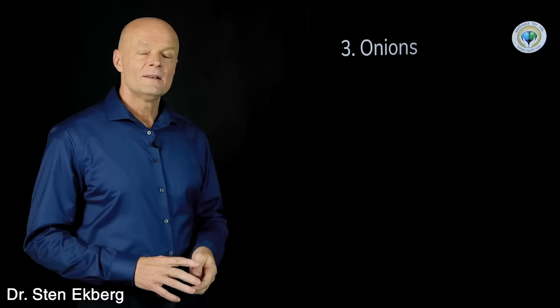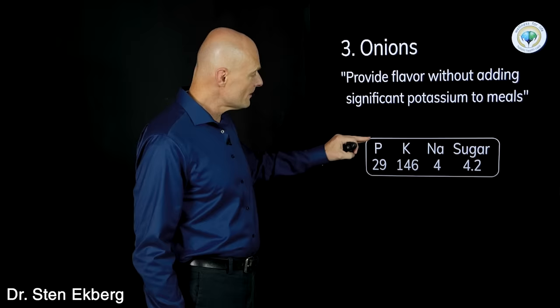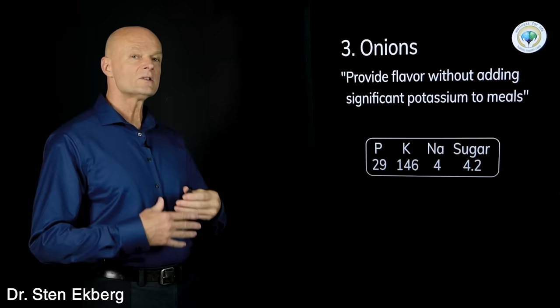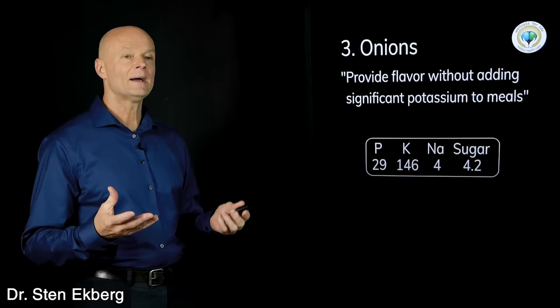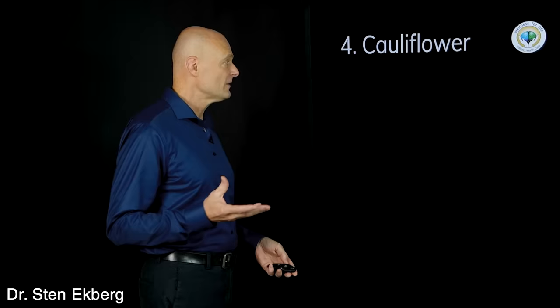Food number three is onions. They provide flavor without adding a lot of potassium, and the numbers back that up — potassium is not too high and sugar is not bad either. As long as you don't eat an entire pound, like in an onion soup, the way most people eat onions we're going to give that a check mark.